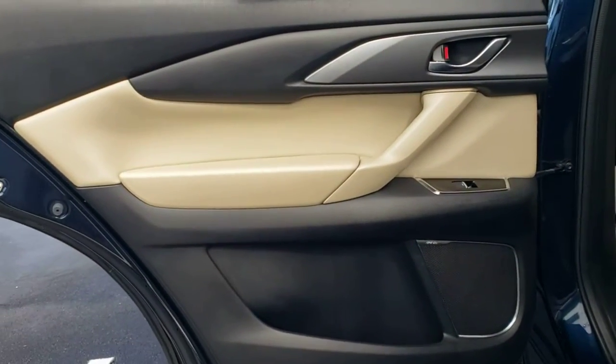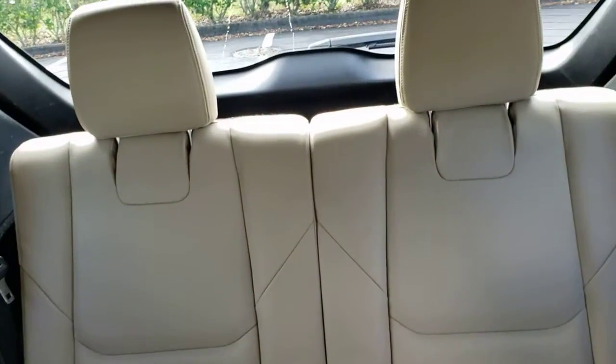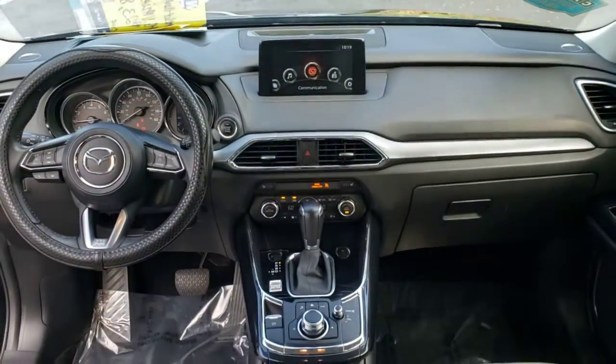These are just some of the great options this vehicle comes with: keyless entry, backup camera, heated mirrors, power lift gate, power passenger seat, keyless start, rear AC, multi-zone AC, aluminum wheels, and steering wheel audio controls.